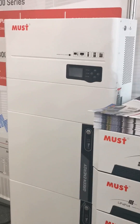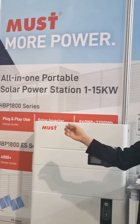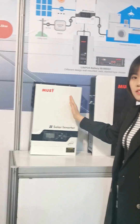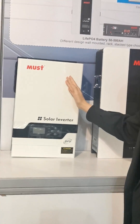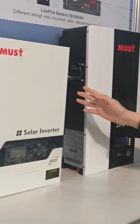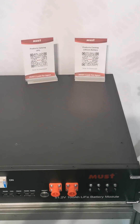And this is our ESS solar system here. We also have the LiFePO4 battery and all-in-one solar system from 1kW to 5kW. We have the rack type of the LiFePO4 battery.